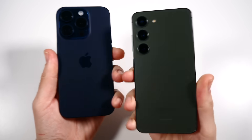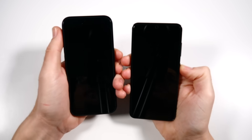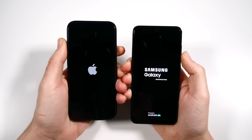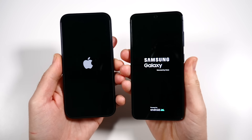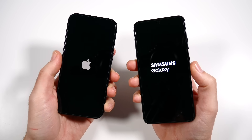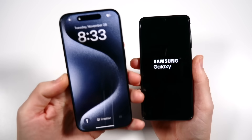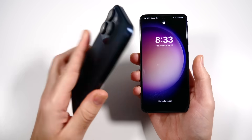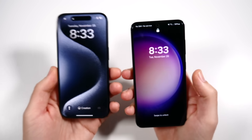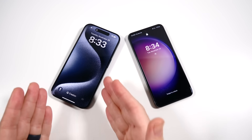iPhone 15 Pro versus Samsung Galaxy S23 speed test with One UI 6 — let's begin with a boot-up. I had comments asking why compare the regular 15 to the S23, so I'm bringing in the 15 Pro. It has 8GB of RAM just like the S23, a faster CPU, and 120Hz. The S23 did not boot faster — that's a win to the iPhone on the left.